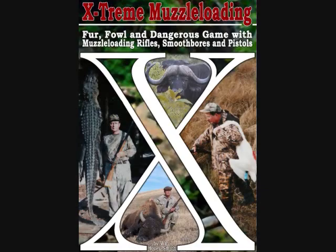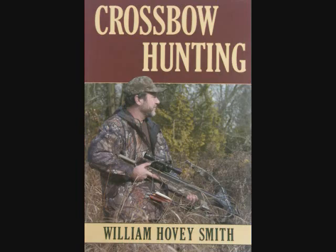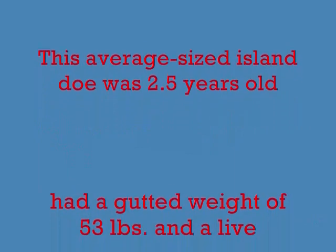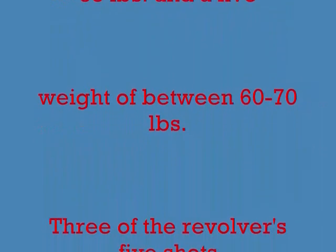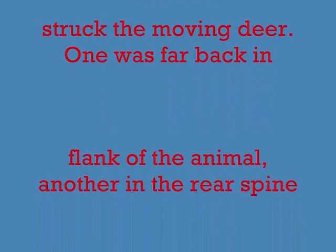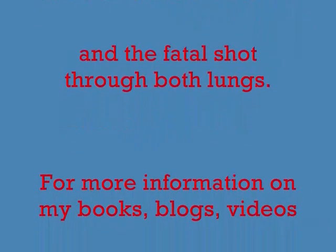I'm the author of Extreme Muzzleloading, and also my flagship publication Backyard Deer Hunting, along with Crossbow Hunting and Practical Bowfishing. The average island doe was two and a half years old with a gutted weight of 53 pounds, weighing between 60 and 70 pounds live. Three of the revolver's shots actually struck the moving deer: one was far back in the flank, another clipped the rear spine, and the fatal shot passed through both lungs.